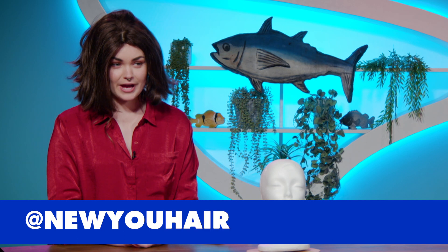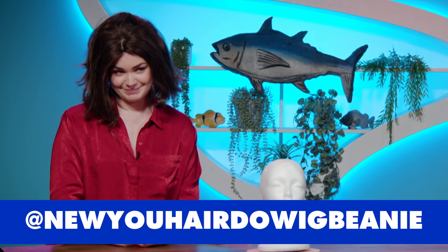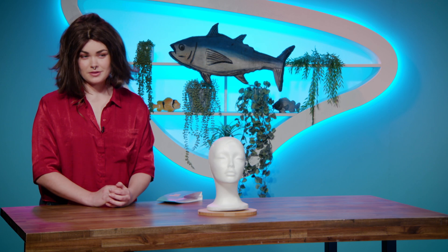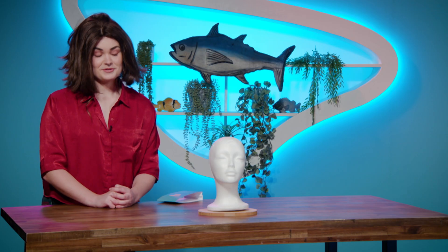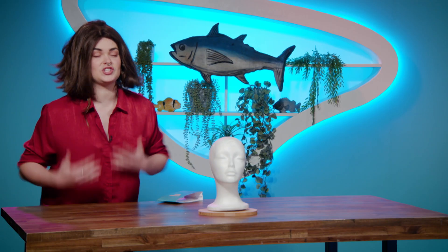Do you have a social media handle I can look up and follow you on? Yes, it's currently at new you hairdo wig beanie. How many followers do you have? It's currently mum and dad following — the answer is two. I really just need someone like you to see something good in me and just take a chance.